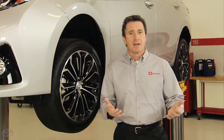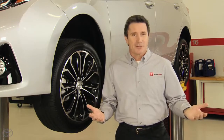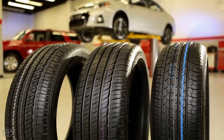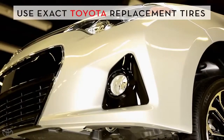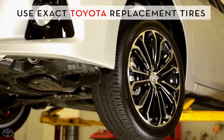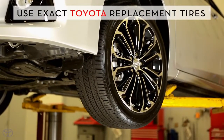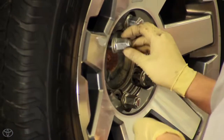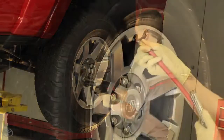When it's time to replace your tires, the good news is that you don't have to know all that technical stuff. Your Toyota service advisor can help you choose the best tire for your vehicle. Toyota offers exact replacements for the original tires your Toyota came with, mounted and balanced by trained and certified Toyota professionals, all at a competitive price.